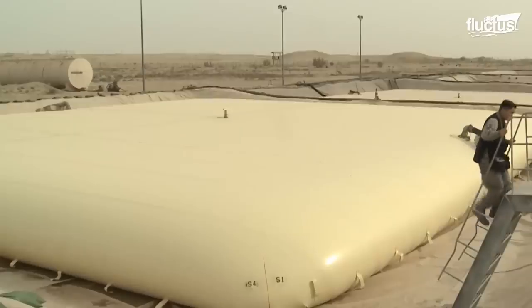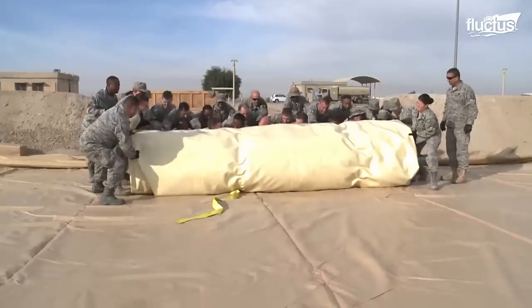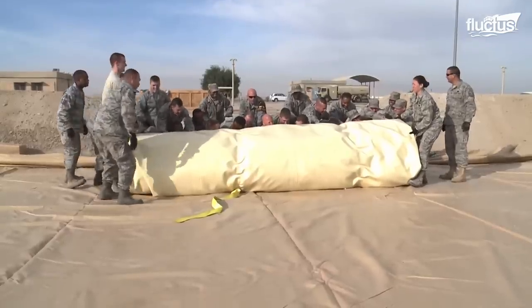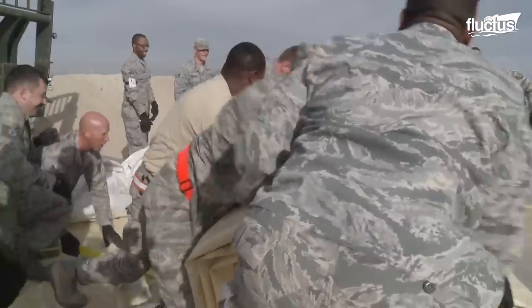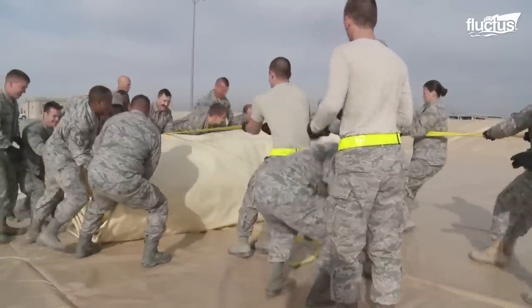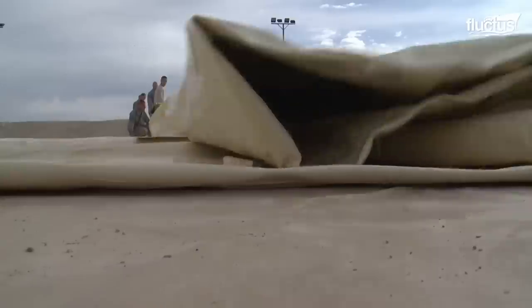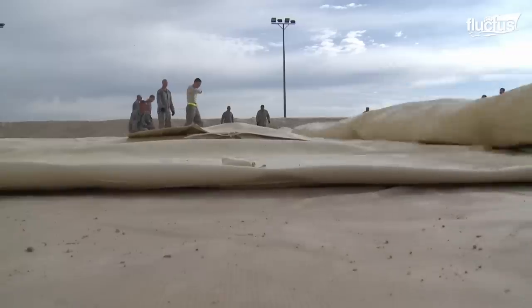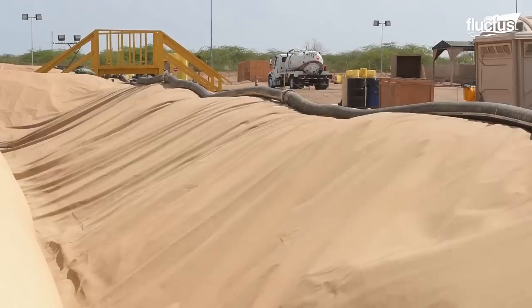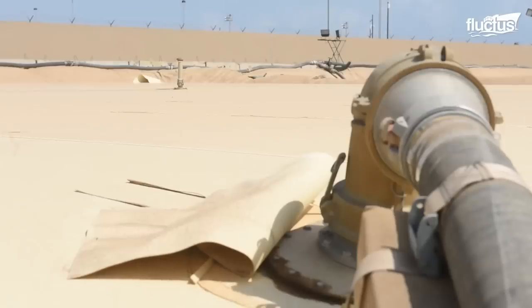A bladder that could hold up to 210,000 gallons of fuel has an empty weight of around 4,000 pounds. When rolling a new bladder, it is where airmen from all the units get together. These fuel bladder tanks are often called bulk fuel tank assemblies, and they play a crucial role in a tactical petroleum terminal.